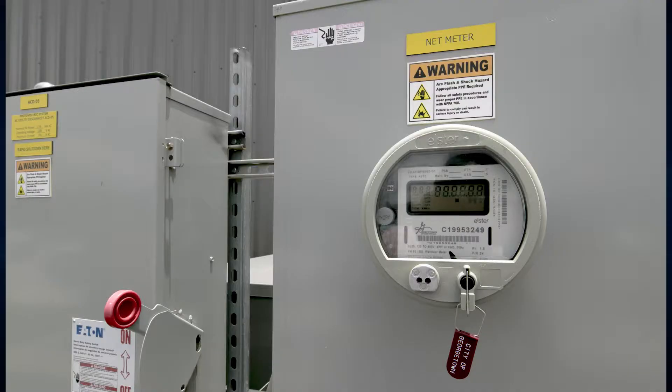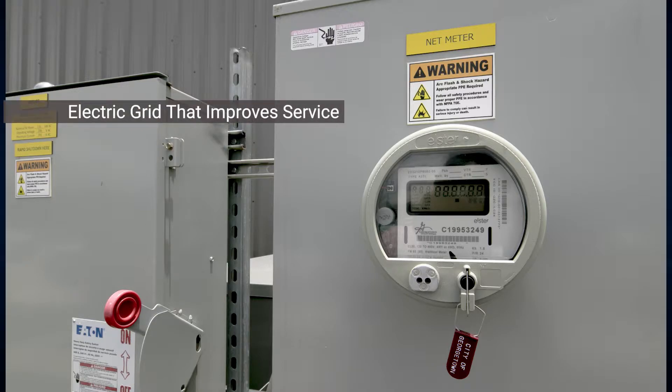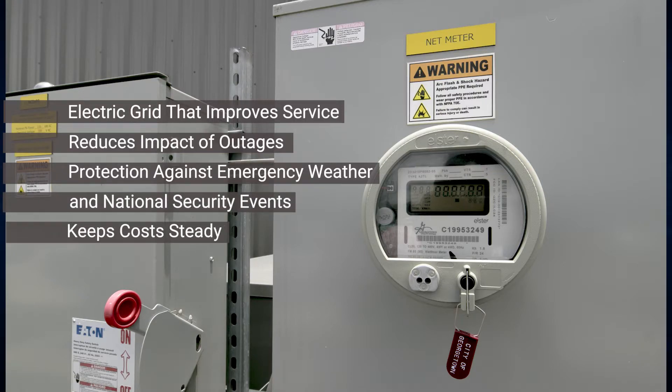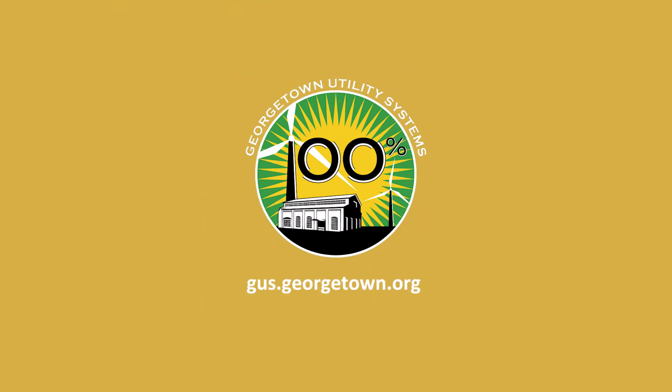Our long-term vision for the project is an electric grid that improves service, reduces the impact of outages, provides protection against emergency weather and national security events, and still keeps costs steady. For more about the project, visit gus.georgetown.org.